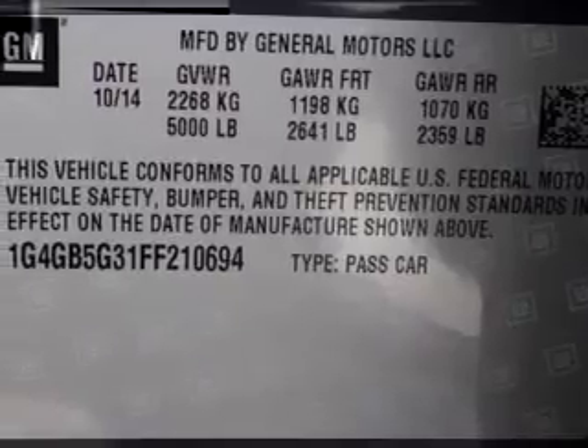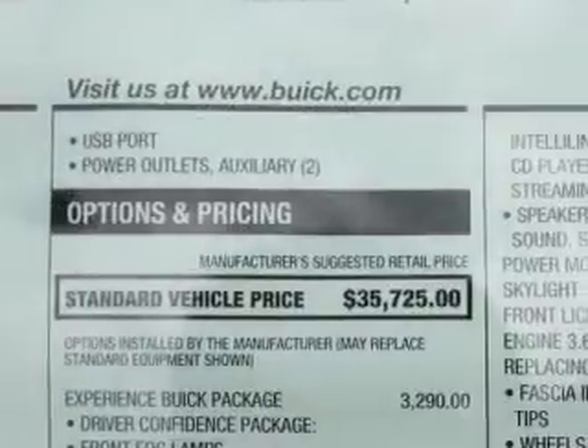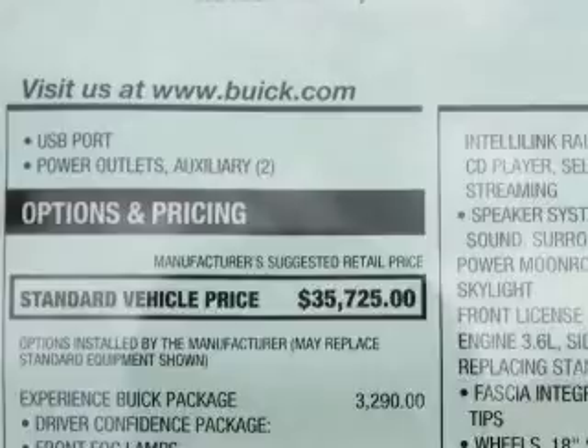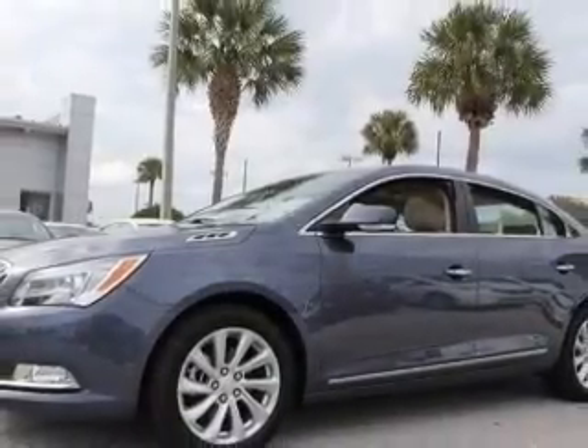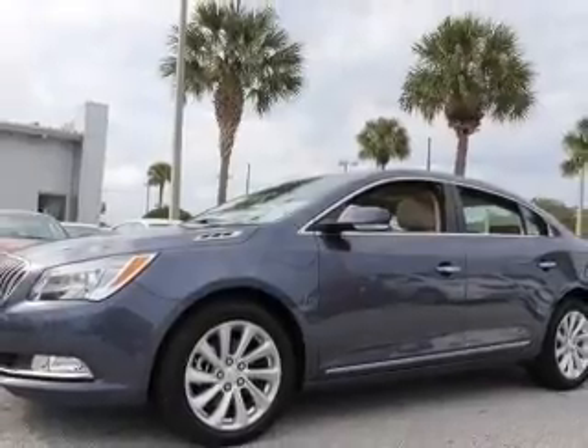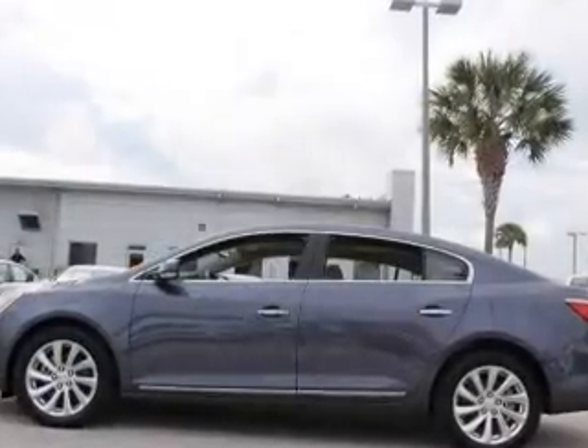Navigation included to help you get to your destination with ease. Stand out from the crowd with premium wheels. Get advanced listening benefits from the premium sound system. The anti-lock braking system will keep you safe on the road. Heated seats come for you on cold winter days.